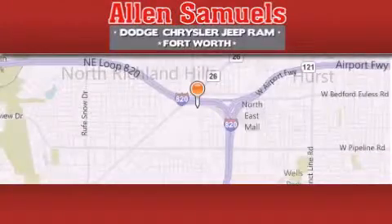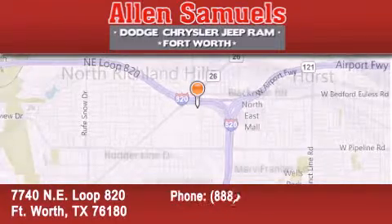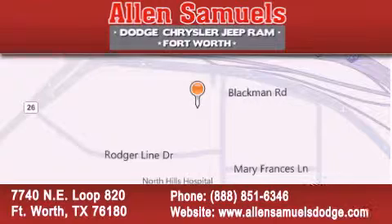Allen Samuels Dodge Hyundai is located at 7740 NE Loop 820 in Fort Worth. Our goal is to exceed all of your expectations to ensure that you'll return for future visits.